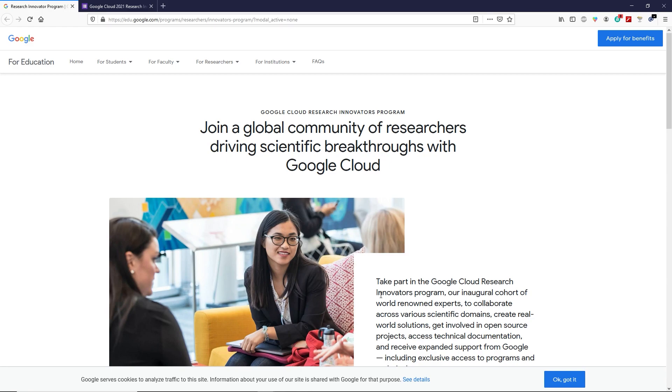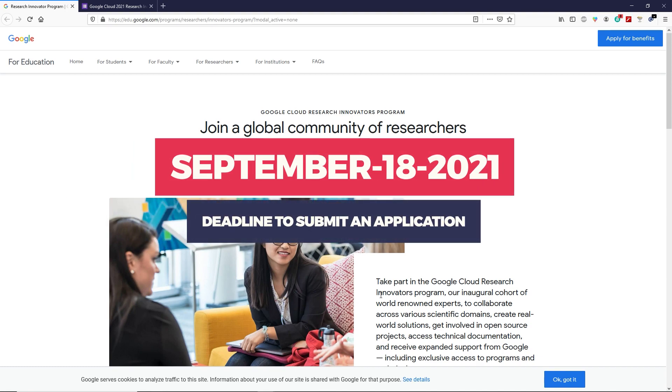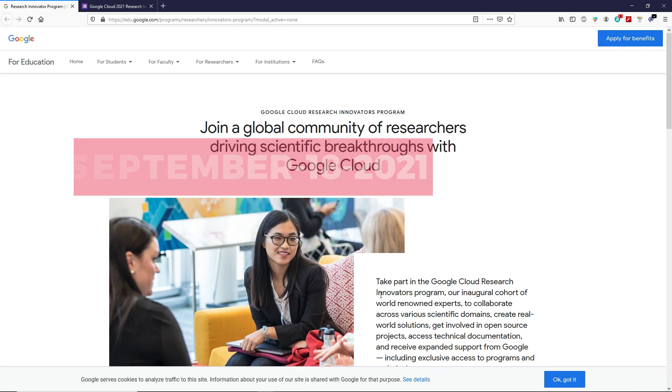Hey, what's up guys, Ruana here. In this video we will talk about the Google Cloud Research Innovator Program. This is a special event from Google — you can apply before 18th of January 2021.